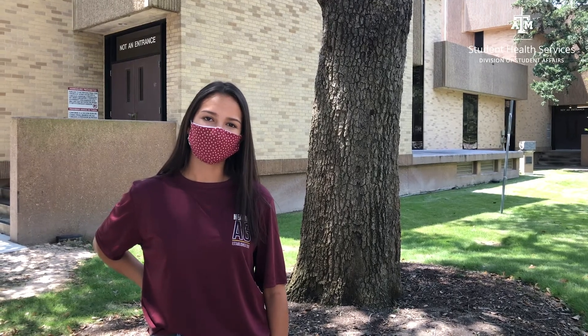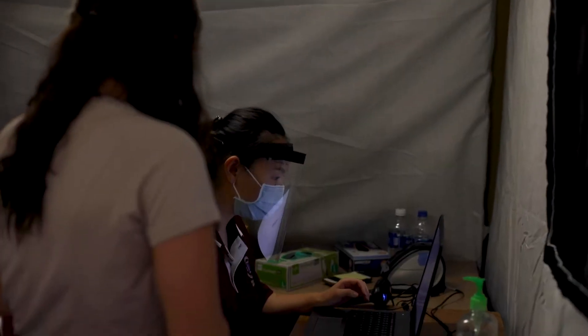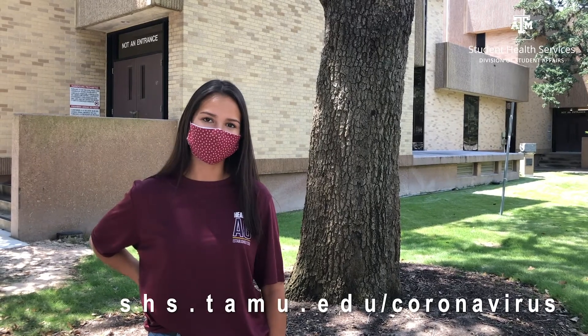Curative testing is available as well. This helps determine an active COVID-19 infection and is done via mouth swab. Your health insurance may cover the cost of antibody and PCR tests either in full or partial. Texas A&M University has funded a large allotment of tests for students, faculty, and staff. Find more information regarding COVID-19 testing options at shs.tamu.edu/coronavirus.